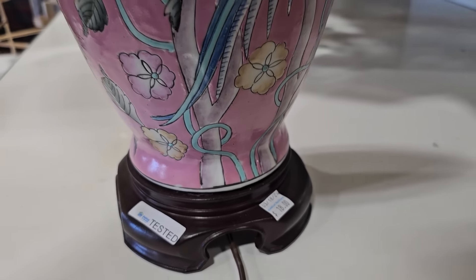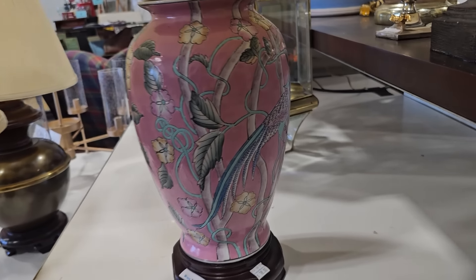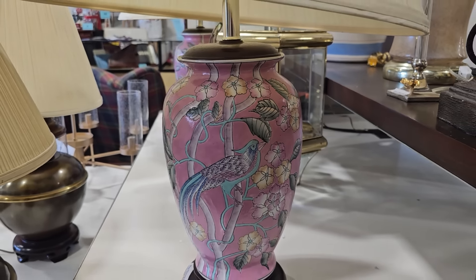Y'all know I love the lamps here. This large ginger jar lamp is only $18.00 — look at the bird! I love that pink color on it. And yes, they had a pair of them.